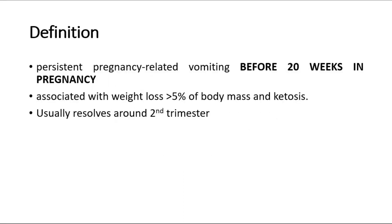Welcome back to another video of MedicNotes. This video will be on hyperemesis gravidarum. Hyperemesis gravidarum is defined as a persistent pregnancy-related vomiting which occurs before 20 weeks of pregnancy. It is associated with weight loss of more than 5% of the body mass and also ketosis, and it usually resolves around the second trimester.